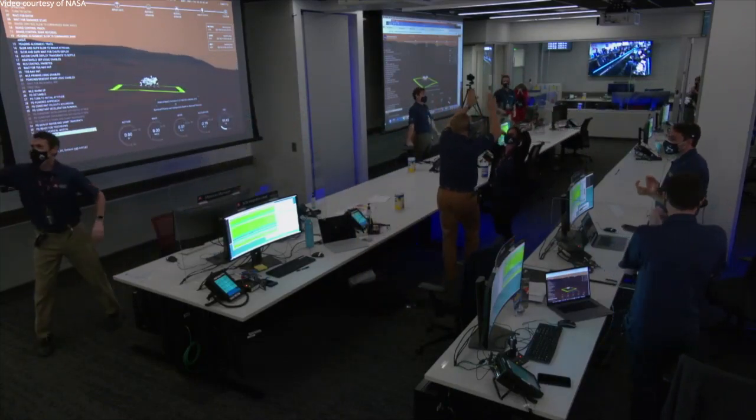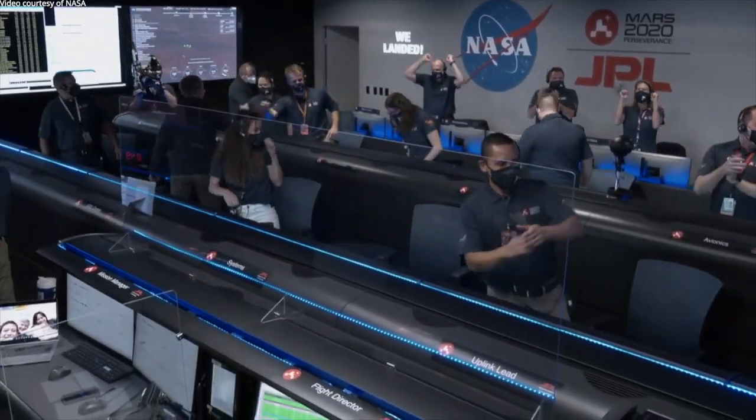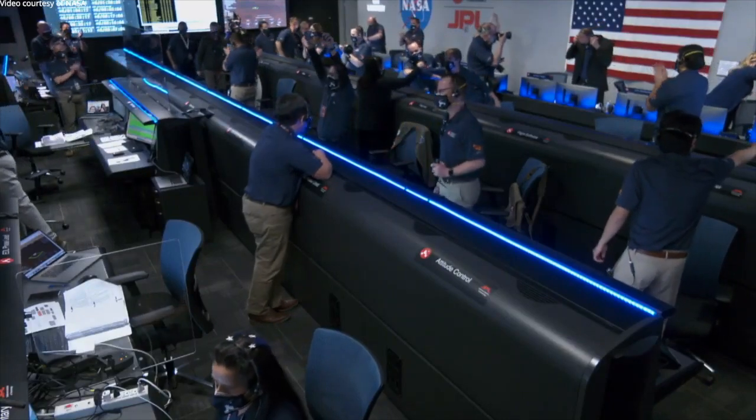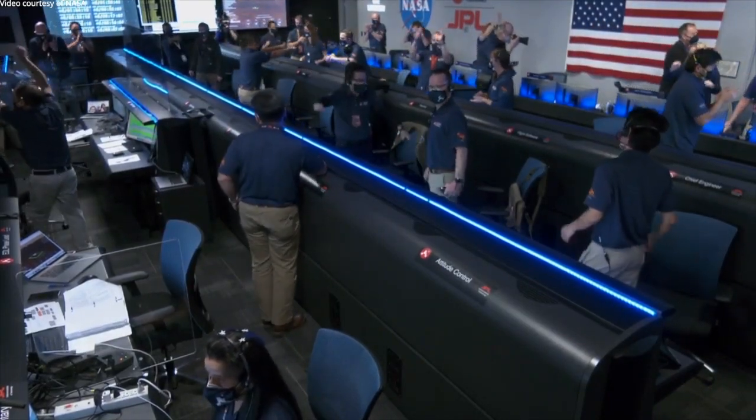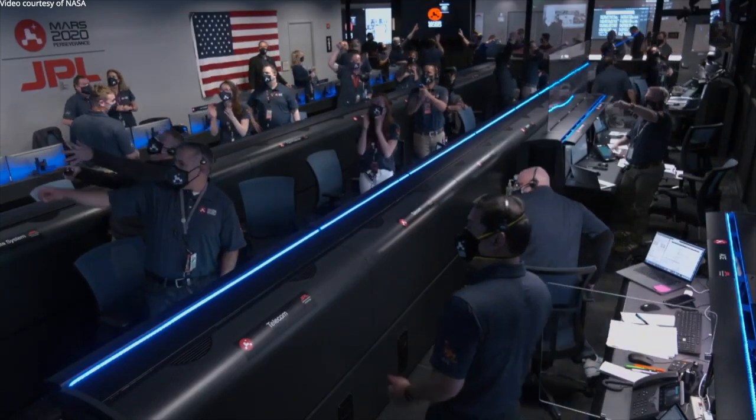At this point, the descent stage has flown away to a safe distance. Perseverance is continuing to transmit direct through Mars Reconnaissance Orbiter to Earth. All stations stand by for the images.